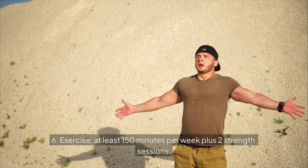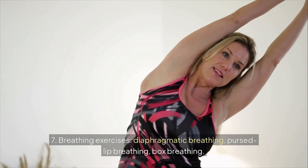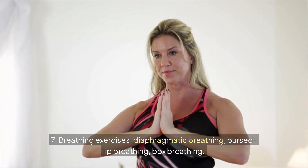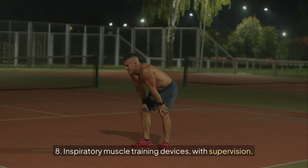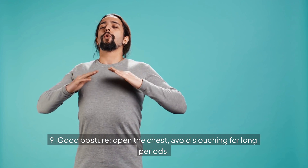Step 6: Exercise at least 150 minutes per week plus 2 strength sessions. Step 7: Practice breathing exercises — diaphragmatic breathing, pursed lip breathing, and box breathing. Step 8: Use inspiratory muscle training devices with supervision. Step 9: Maintain good posture, open the chest, and avoid slouching for long periods.